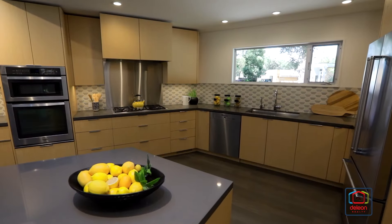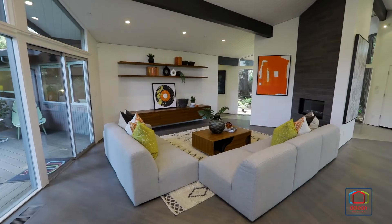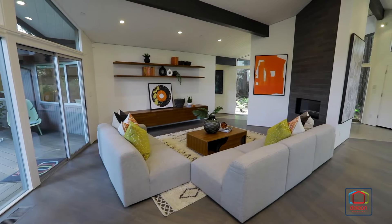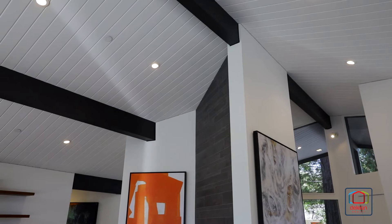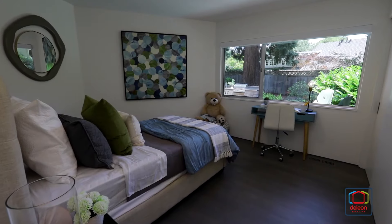Thoughtfully remodeled and thoroughly updated, this home honors its architectural heritage while offering a layout perfect for contemporary living, with interiors boasting stained oak floors, post and beam construction, and tremendous natural light.